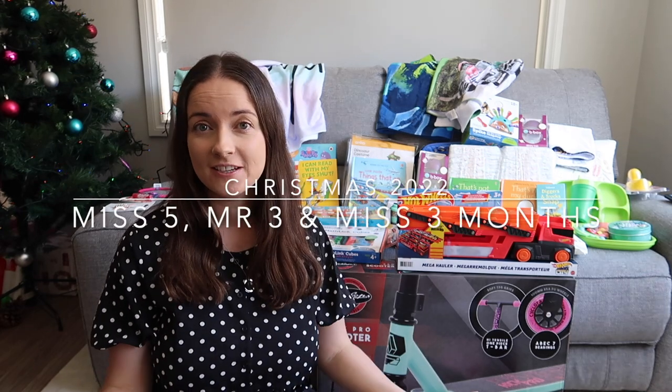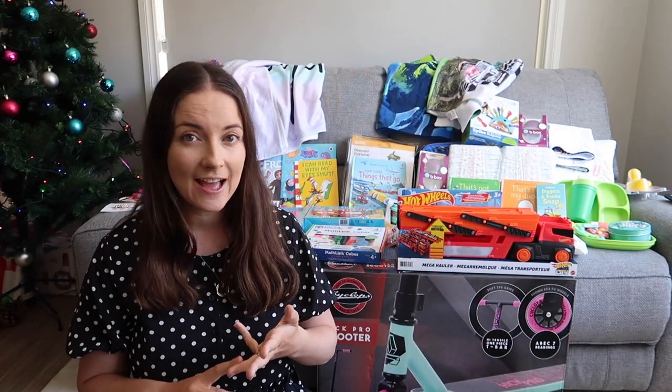G'day guys, I want to share with you some gift ideas for five-year-olds, three-year-olds and a three-month-old. I have a five-and-a-half-year-old daughter who is starting school next year, a three-year-old son who is starting three-year-old kinder next year, and a three-month-old. My three-year-old asked Santa for Play-Doh, diggers and cars.